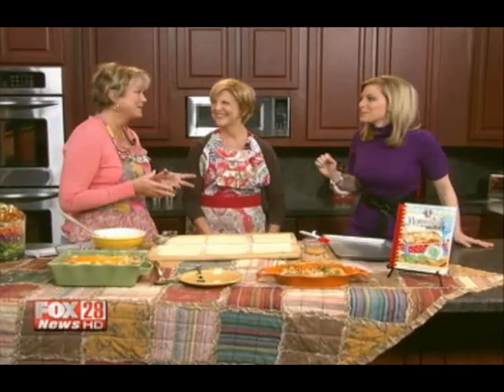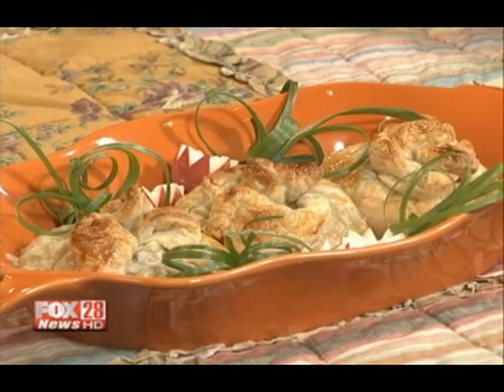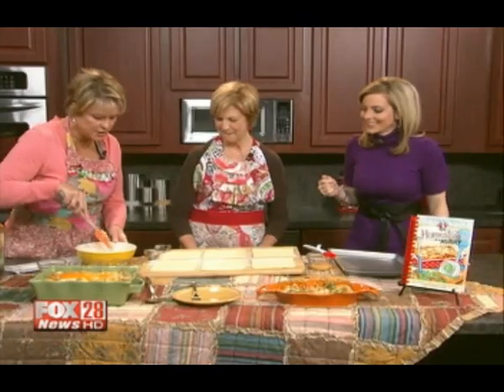When we say 30 minutes, we really mean it. Everybody has at least 30 minutes. And then these are chicken purses — we're going to actually teach you how to make those today.